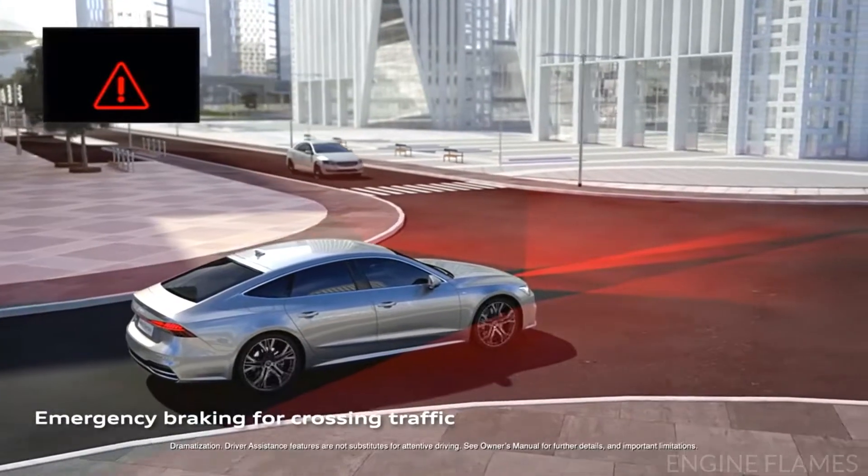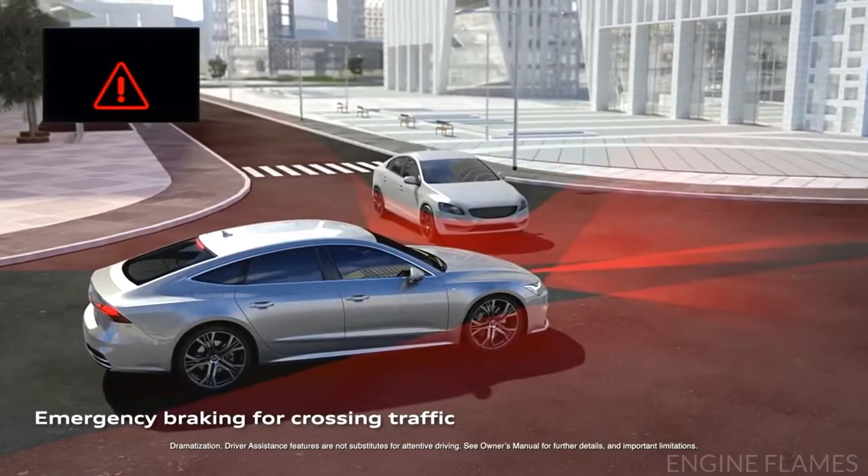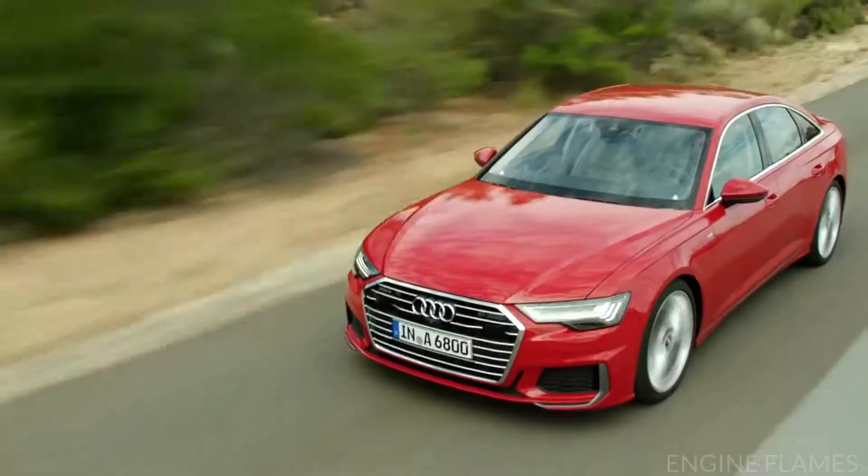Intersection assist brings the functionality of rear cross traffic to the front of the car and can provide warnings and braking if a hazard is detected when entering an intersection.